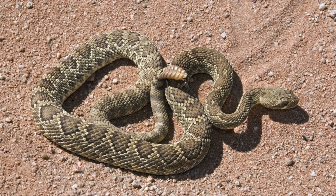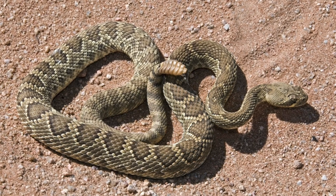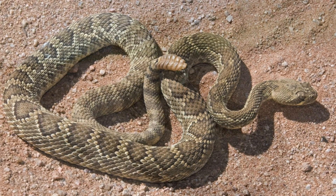Found in the arid landscapes of the southwestern United States and northern Mexico, the Mojave rattlesnake, Crotalus scutullatus, is a species that commands respect and fascination.